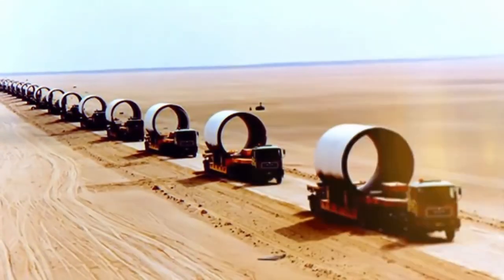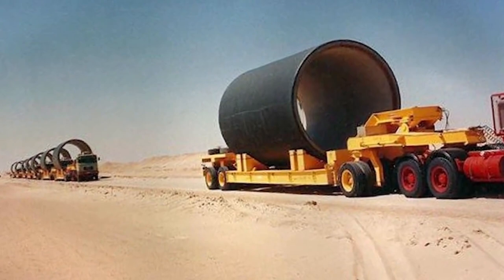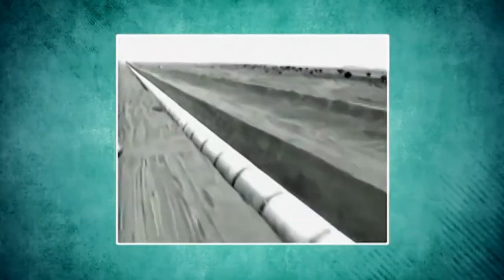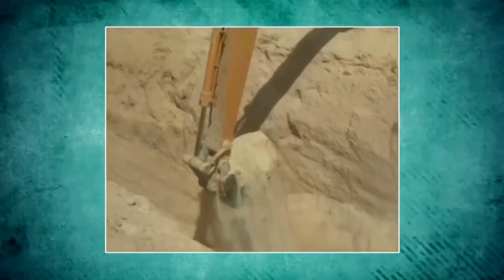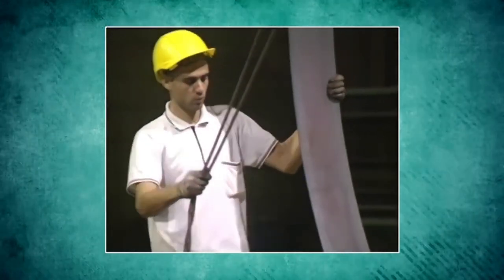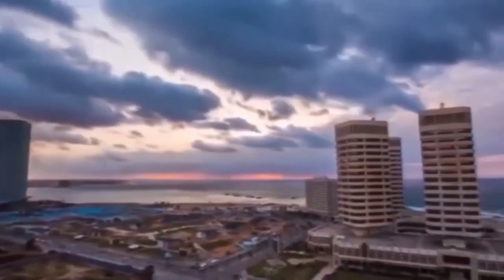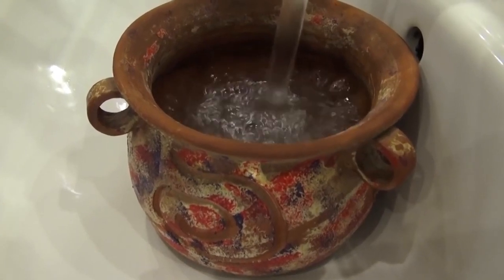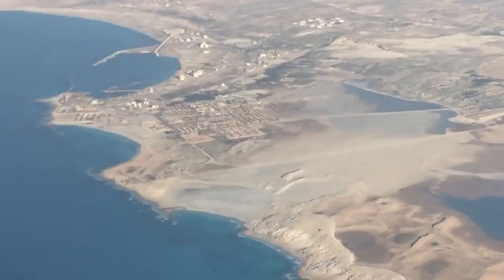The Great Man-Made River Project (GMMR), the world's largest engineering venture, is intended to transport water from these aquifers to the northern coastal belt to provide for the country's 5.6 million inhabitants and for irrigation. Intended to be the showpiece of the Libyan revolution, Colonel Muammar Gaddafi called it the eighth wonder of the world. Holding 24 million cubic meters of water, Omar Mukhtar is the second largest reservoir in the world and a crucial element in Libya's ambitious $20 billion GMMR project. Since 1991, the project has supplied much-needed irrigation and drinking water to populous cities and farming areas in Libya's north, which previously were dependent on desalination plants and on declining rain-fed aquifers near the coast.